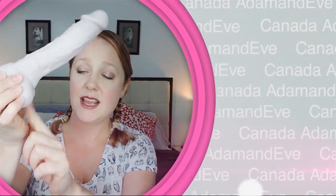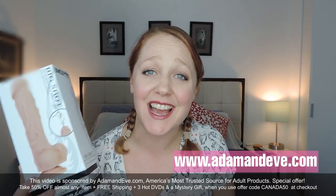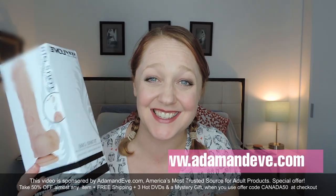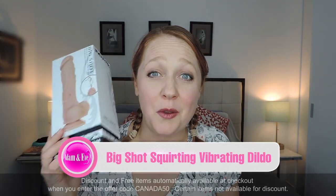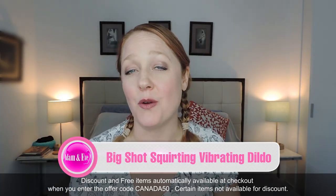Today I am reviewing the Big Shot Squirting Rechargeable Vibrating Dildo. Hi everyone, my name is Amber and I am here today with this amazing toy from adamandeve.com. It has so many words in the title that it was hard to get it all out, but it is the Big Shot Vibrating Rechargeable Squirting Dildo — lots of wonderful superlatives and action verbs that it will do to you.